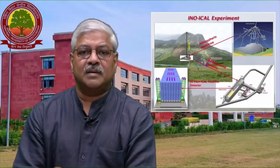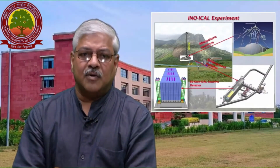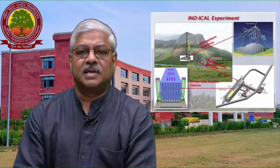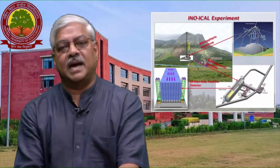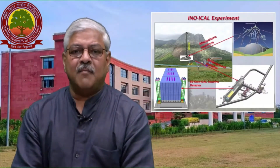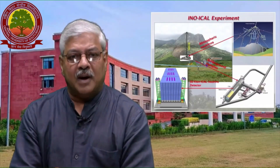In this project, the main detector — the Iron Calorimeter, known as ICAL — is a very large detector of the order of ton scale that was to be built, which would study some of the fundamental properties of the very elusive particle, the neutrino.